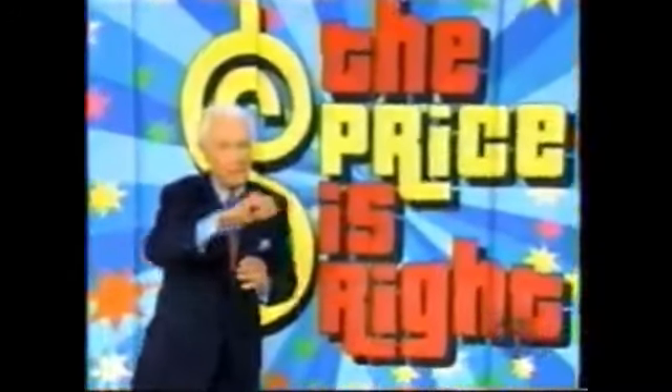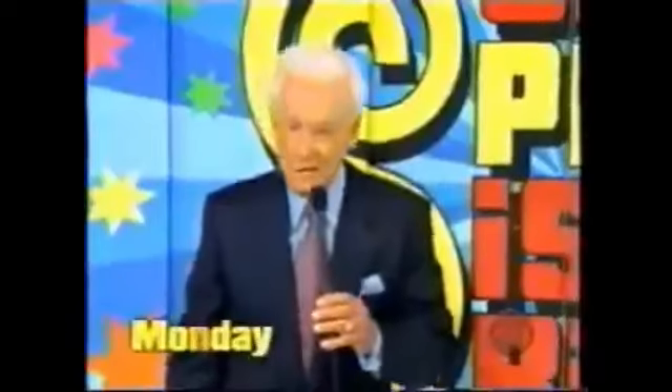Come on down to the Price is Right 6,000th episode this Monday.